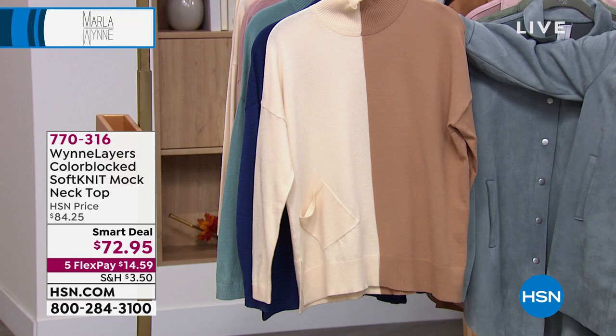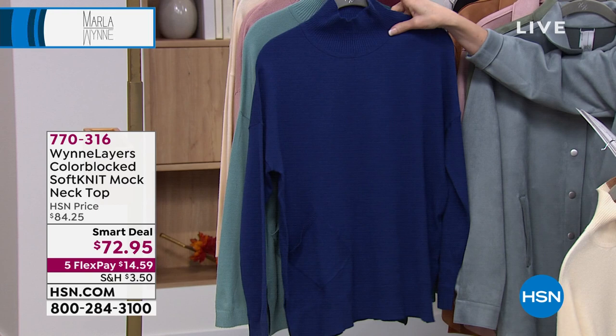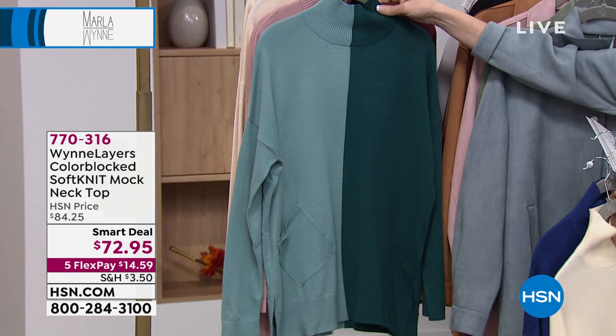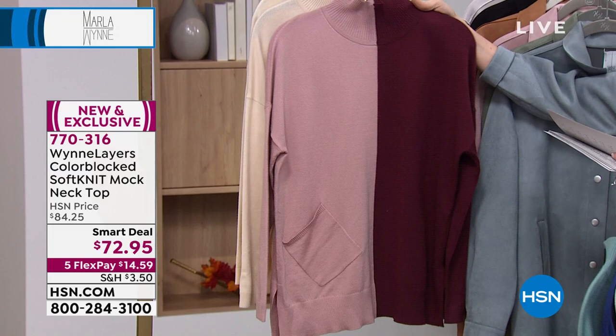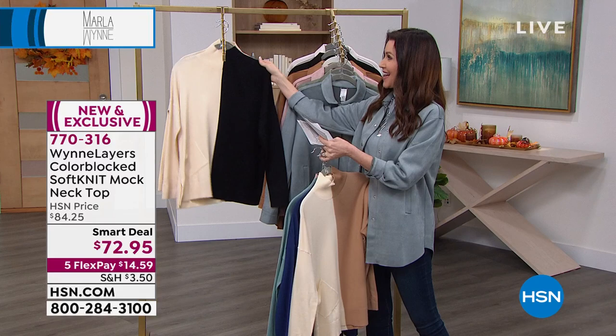We have color-blocked options and also two solids as well. This actually launched on Thursday and it has been so popular. This is her brand new Twilight Blue — new in the last few months, been so popular. There's so much that will coordinate with that Twilight Blue. That is the Deep Teal Multi. You'll see how slimming it is to have that color block right down the center. There's the burgundy, incredibly sophisticated. That's the black, and then you have it in the ecru. We've got extra extra small through 3X.